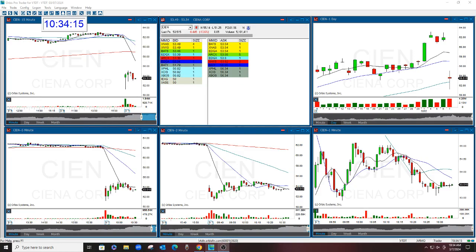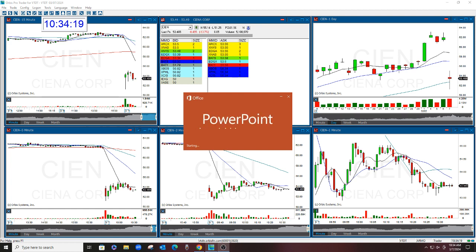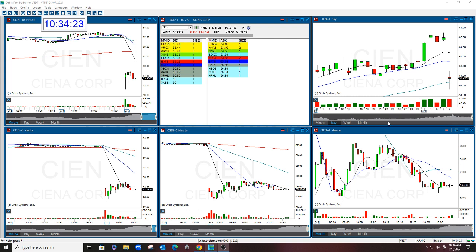Hello there everyone and welcome. This is Melissa Armour of the StocksWish, reviewing CN. This was the StocksWish show play of the day. And it worked — we shorted it and it worked.